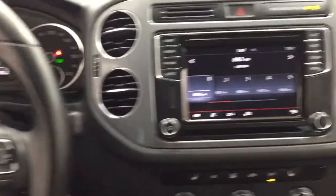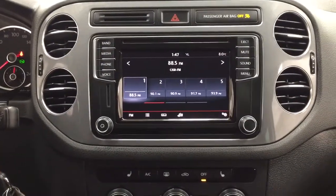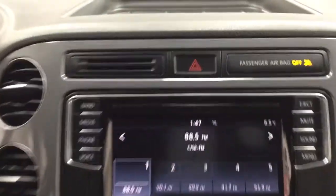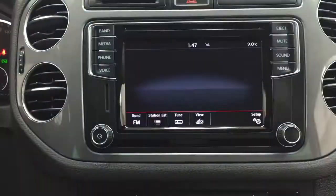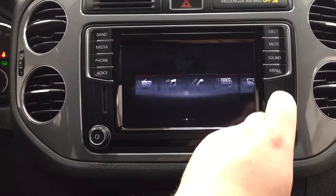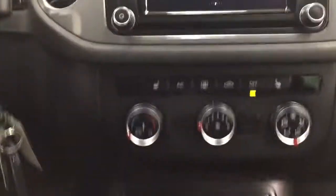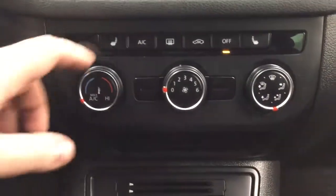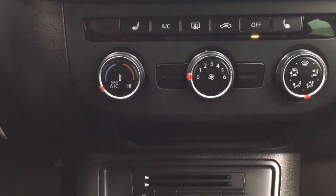You have an exterior temperature gauge, and taking a closer look at the center dash as well as the display, you'll see features which include your hazard lights. Inside your menu screen you have your app connect as well as your images, sound, telephone, media, and radio. Down below you have your temperature control settings along with your heated seat controls for your driver and passenger, with three different settings depending on how hot you would like it.